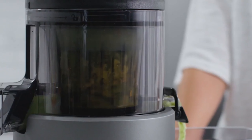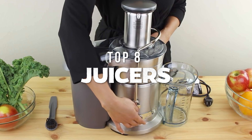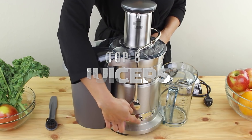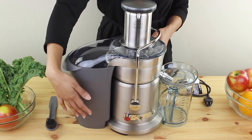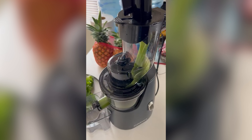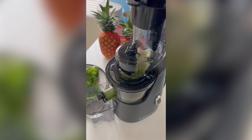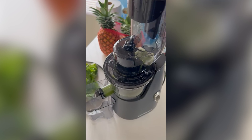Picture commencing your day with a lively surge of vitality, courtesy of a flawless glass of freshly extracted goodness. In this video, we've carefully selected the top eight juicers that not only provide convenience, but also assure a revolutionary influence on your well-being. Each juicer, from its velocity to effectiveness, provides a distinctive aspect to elevate your juicing encounter.